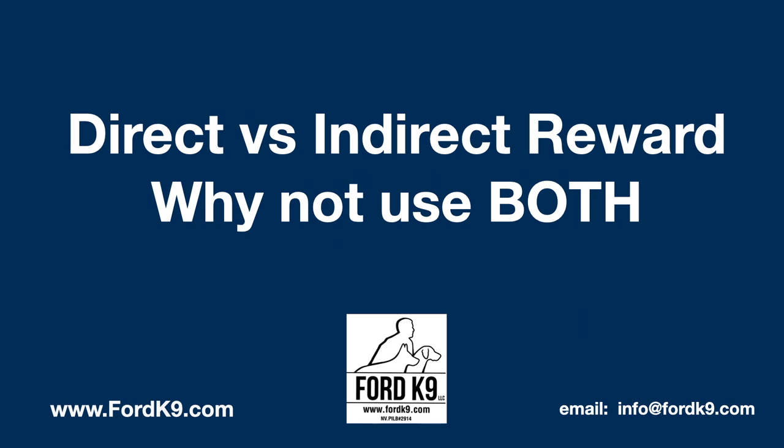In this industry, there are a lot of times sides. Are you a person who pays that odor? Or are you one of those people that uses a signal that means get your reward over here? So what I want to talk about is the definition first. Direct reward is commonly defined as throwing the toy at source or bringing your food item to the dog at source. Where indirect is the use of a conditioned reinforcer, also known as a marker or a bridge, that tells the dog they're correct and they are now released to come to you to get that reinforcer.